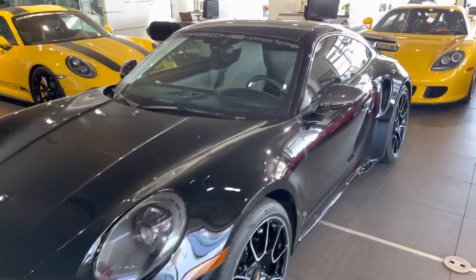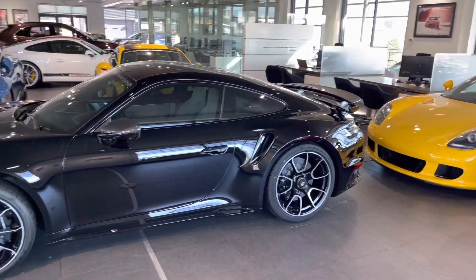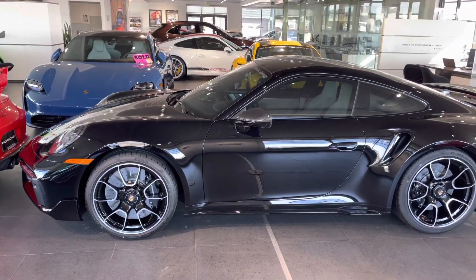Mean looking car. I love the two-tone interior with that chalk — looks super nice. Just kind of a sinister 911 Turbo S.